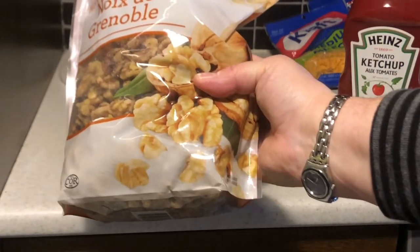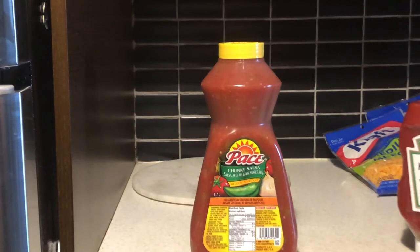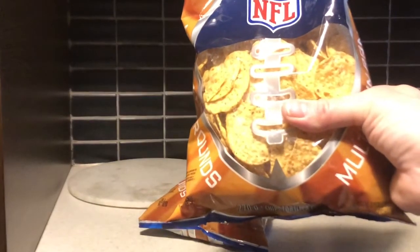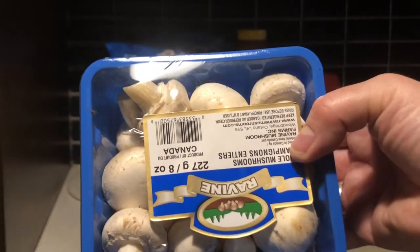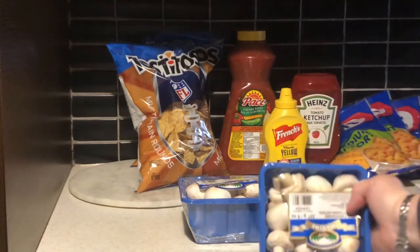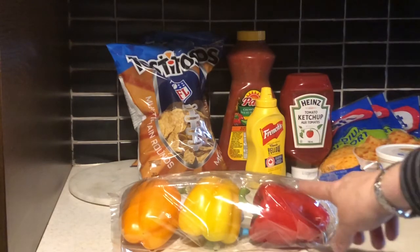Great Value walnut halves and pieces were $16.97. The Pace Chunky Salsa medium was $8.47. Two packages of Tostitos multi-grain tortilla chips were $5.94 at $2.97 each. Whole white button mushrooms were $1.97 each.